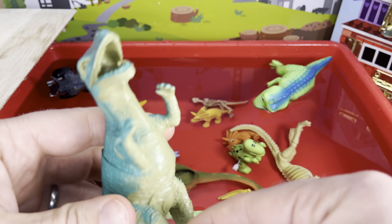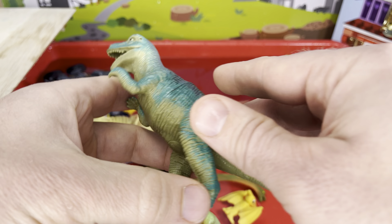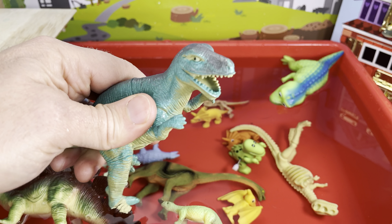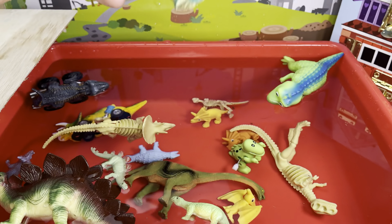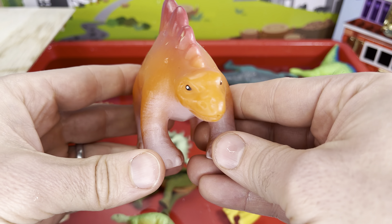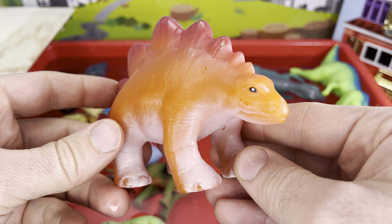Whoa, what about this guy? Look at this T-rex — he's a big one, big and blue and purple, greenish underbelly, hollow inside, kinda squishy. I say float — yes, you do! What about you, stegosaurus? I say you will float — yes, he floats!